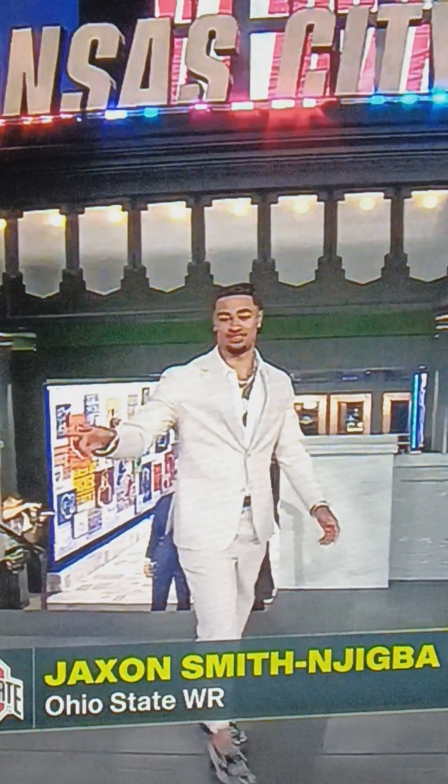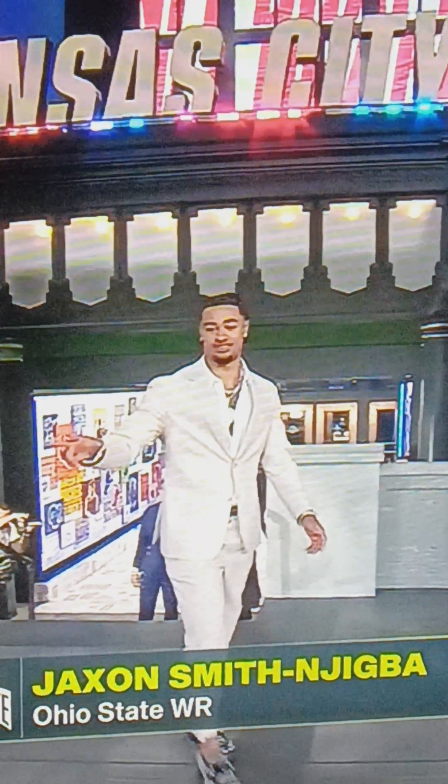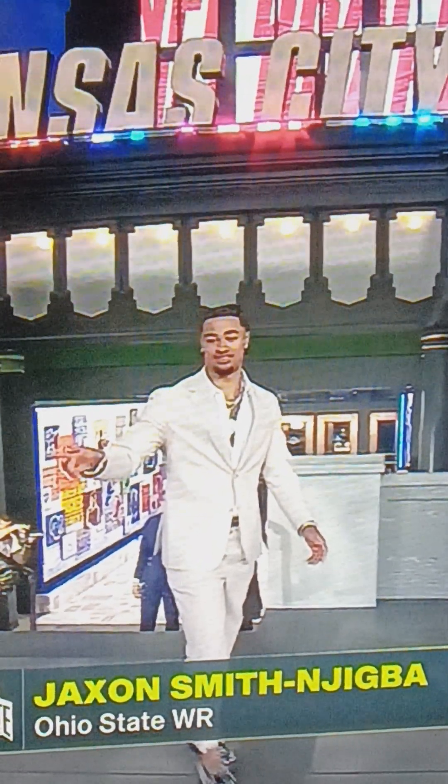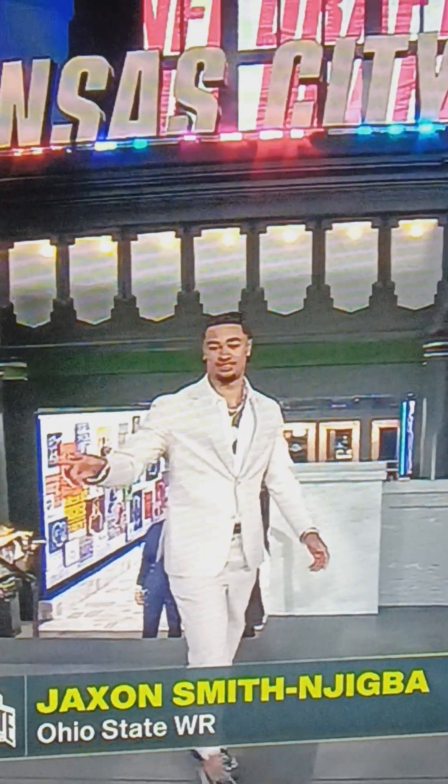JSN has on what I would say is a faded silver, grayish type suit. He's got the shirt going and everything, and the chain. I'd give him an 8 out of 10.